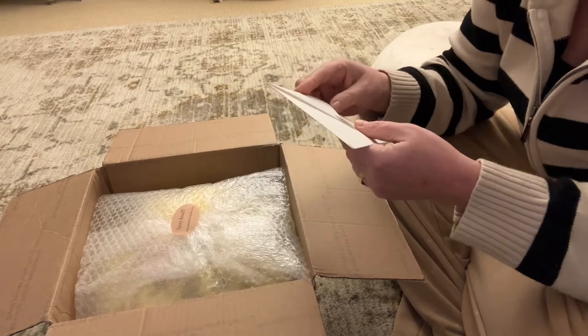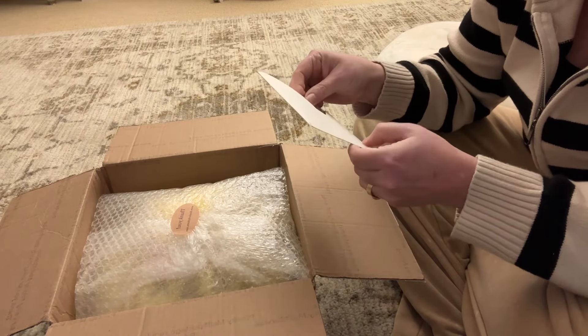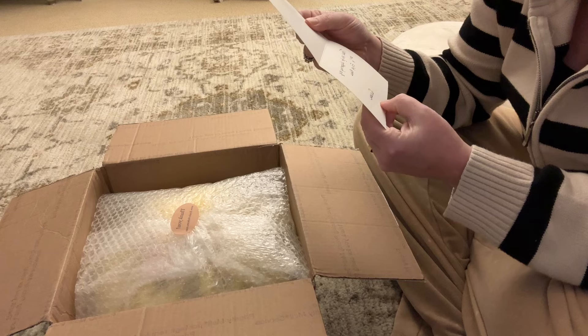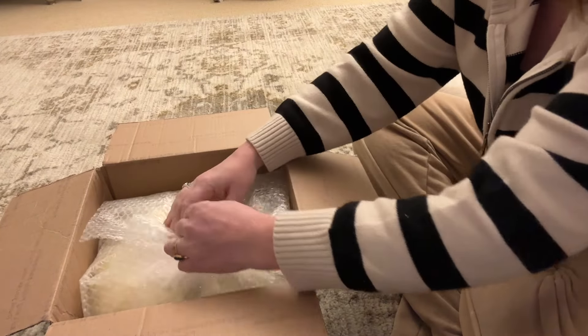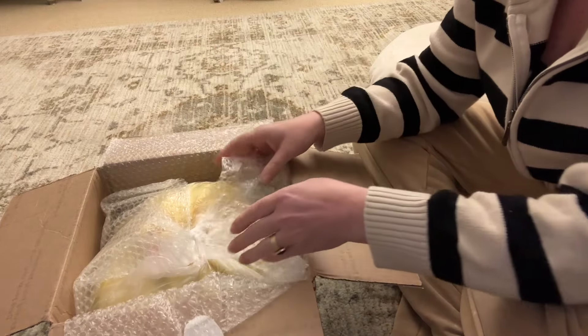He got me a baby! There's a little note: 'Thank you for supporting my art, enjoy — Renee Susan.' I've had a few babies from this artist and I really, really love her work.